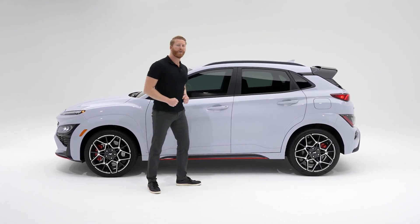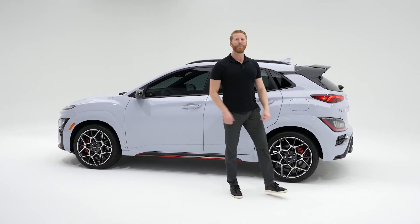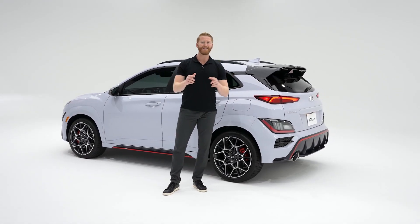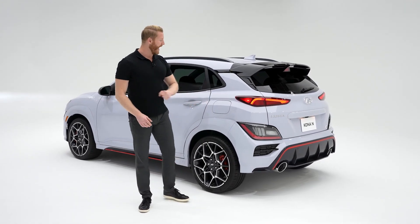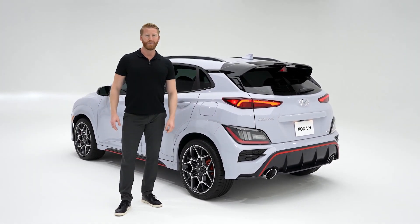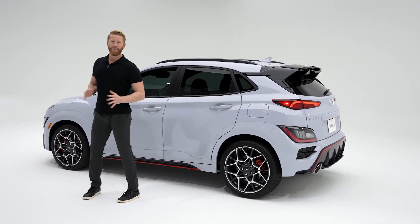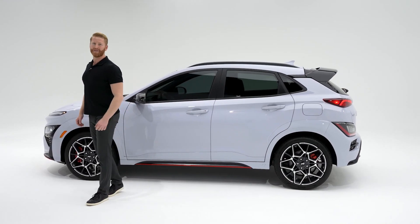Along with all of our N models, Kona N was developed and tested at the legendary Nürburgring racetrack in Germany. Everything has been rigorously fine-tuned to bring the biggest grin to your face every time you get behind the wheel, and that includes those active sport exhaust crackles and pops that emit from those dual tips. Other high performance features include the two-liter turbocharged engine with 276 horsepower and 289 pound-feet of torque.